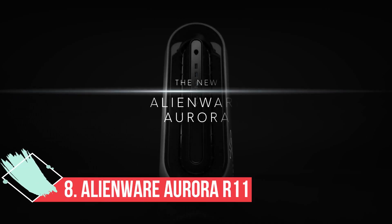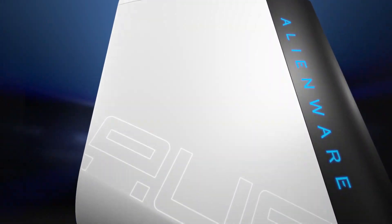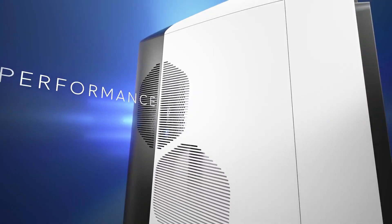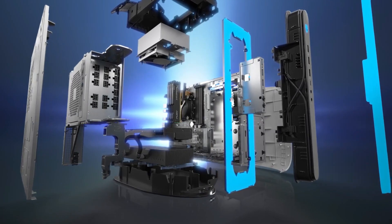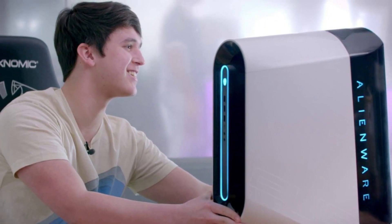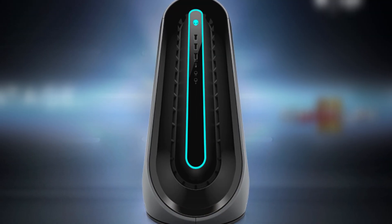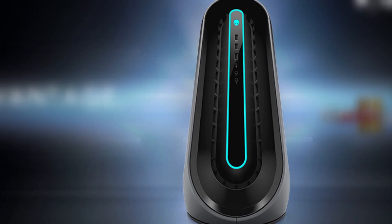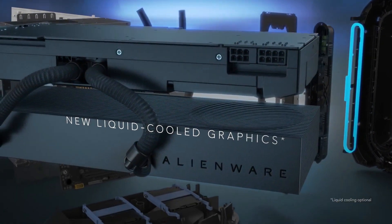At number 8: the Alienware Aurora R11, the best gaming PC for students. Sometimes a student just wants the coolest, fastest, flashiest PC possible. For those students, we recommend the Alienware Aurora R11, because it's currently one of the best gaming PCs you can buy, whether you go for a modest model that costs $1,000 or a mighty behemoth that costs $5,000. This gorgeous, highly customizable device features a slick chassis with a striking oval faceplate, as well as hardware up to an Intel Core i9 CPU and an NVIDIA GeForce RTX 3090 GPU.